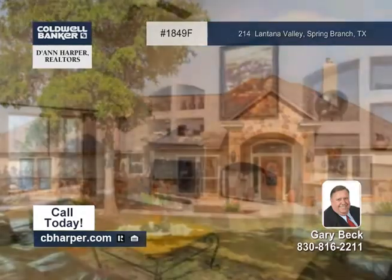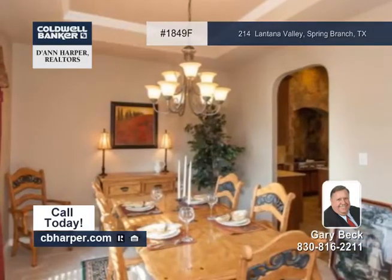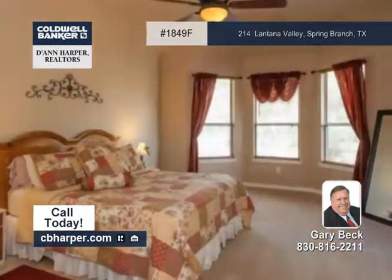You'll find extreme serenity in this exceptionally designed and maintained three-bedroom, three-and-a-half bath home. It features a gourmet island kitchen with granite countertops, a master with dual vanities, and so much more.